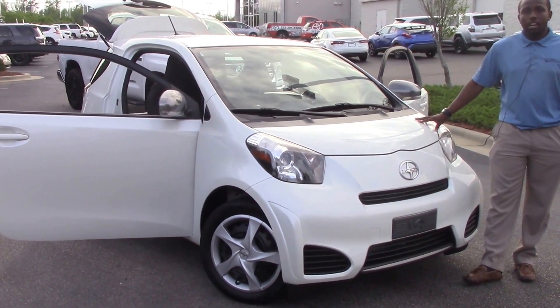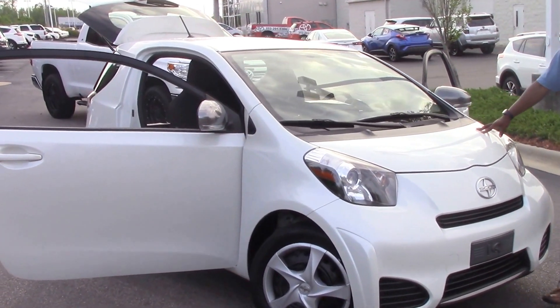And if you are interested in the 2013 Scion, my name is Nick Ellis from Hubert Vester Toyota, where we are the difference.